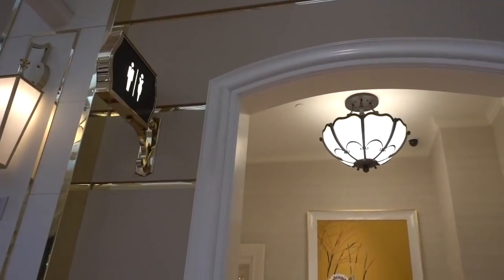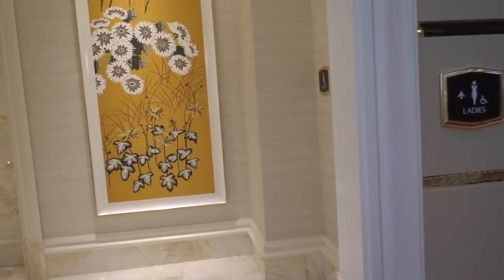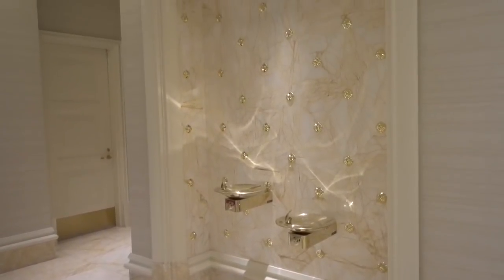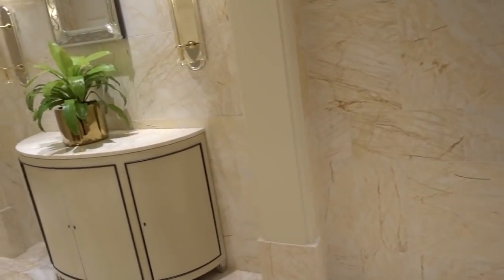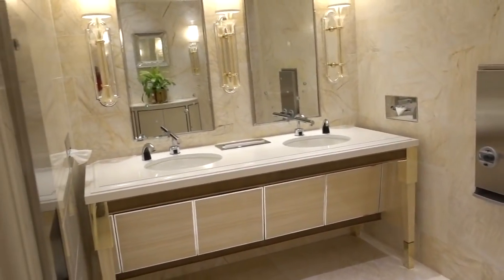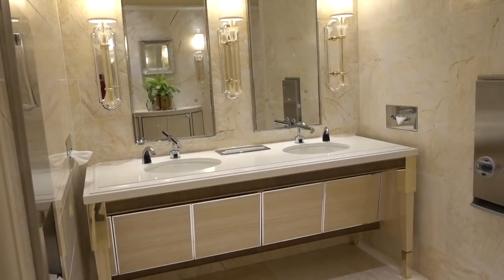Leave it to the Wynn to have beautiful restrooms and beautiful entries. This is the entry to the ladies' room, and if you'd like a drink of water, look at this — wow. I'm not sure if this is all marble, but it's quite lovely. So this is the ladies' room in the plaza area.